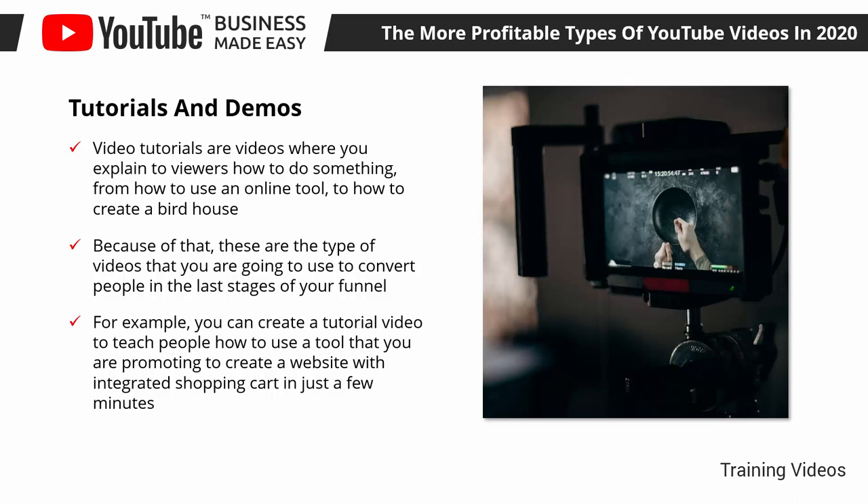Because you are providing a quick, easy solution to a problem that lots of people want to solve, you can drive lots of conversions from that video, simply by inserting your affiliate link in the video description.